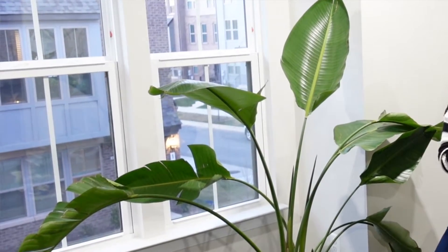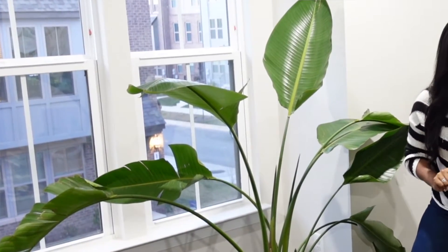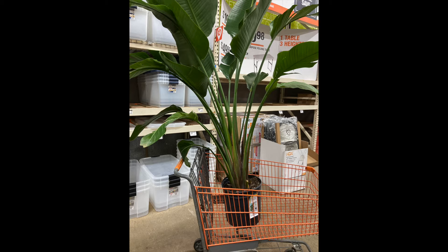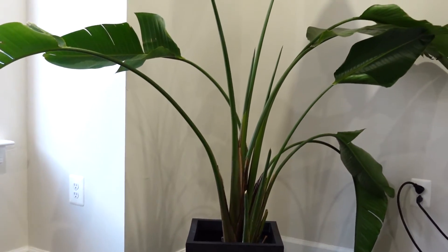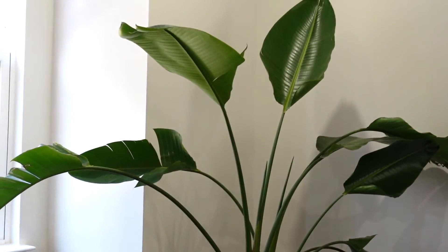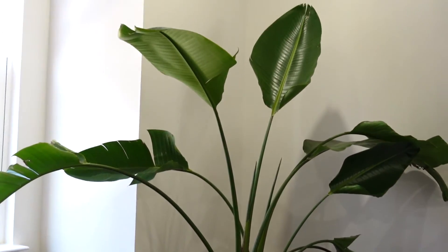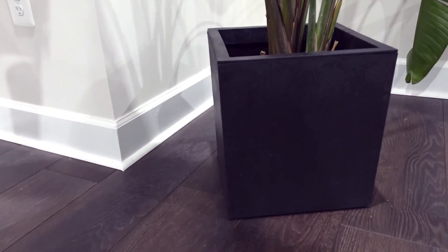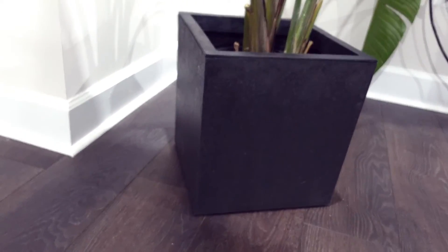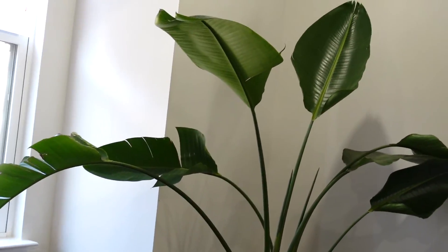Last but not least — this beautiful birds of paradise! How pretty is she? She's humongous. I'll try to insert a picture because I'm pretty sure I took one when I first bought it. I got this from Home Depot — I want to say I paid $45 — and it is taller than I am. I also purchased that cube pot from Lowe's for $45, so all in all I paid about $100 for this plant. It is gorgeous and by far the most luxurious plant I have in the house.